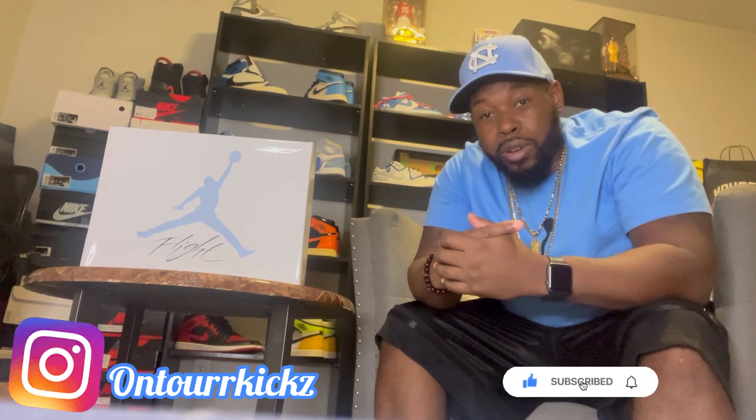What's going on YouTube, it's your boy the Legend Five coming back at you with another On Tour Kicks production. First things first, go ahead hit the subscribe button, hit that like button, and go ahead become a member of the On Tour family as we get into this special edition.